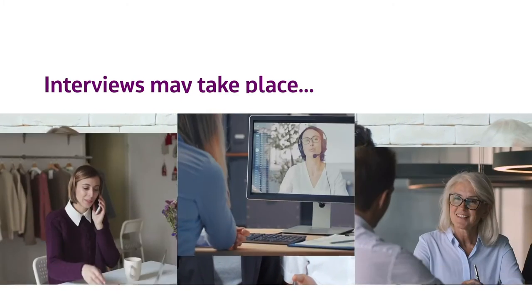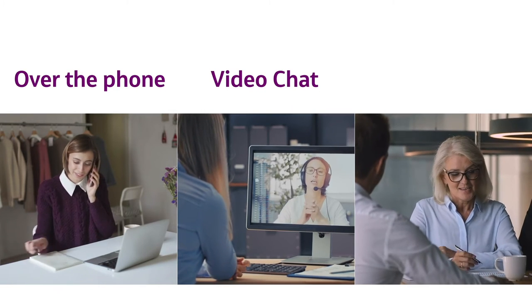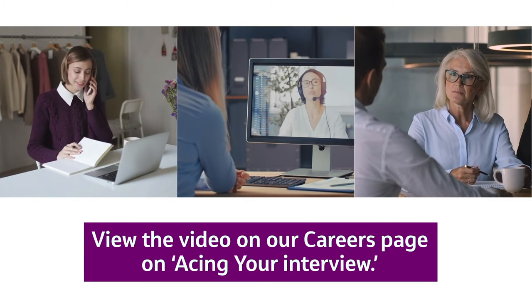The hiring team will help coordinate any details necessary for an interview with the hiring manager. Your interview may take place over the phone, by video chat, or in person. For tips on interviewing, check out the video on our careers page called "Acing Your Interview."